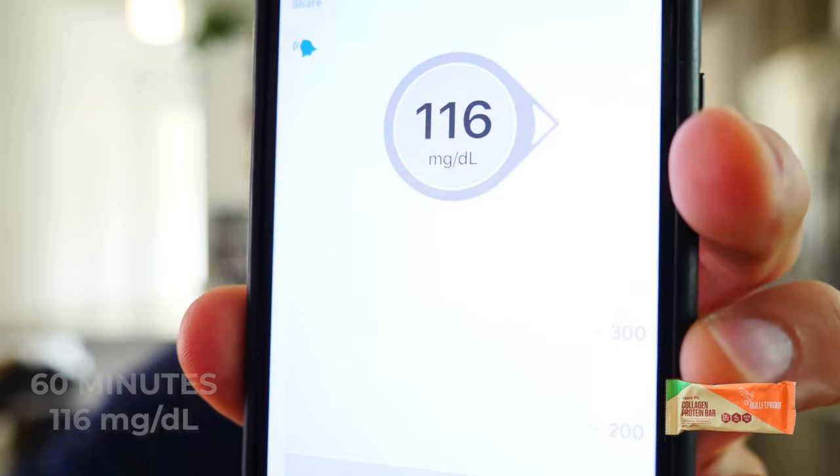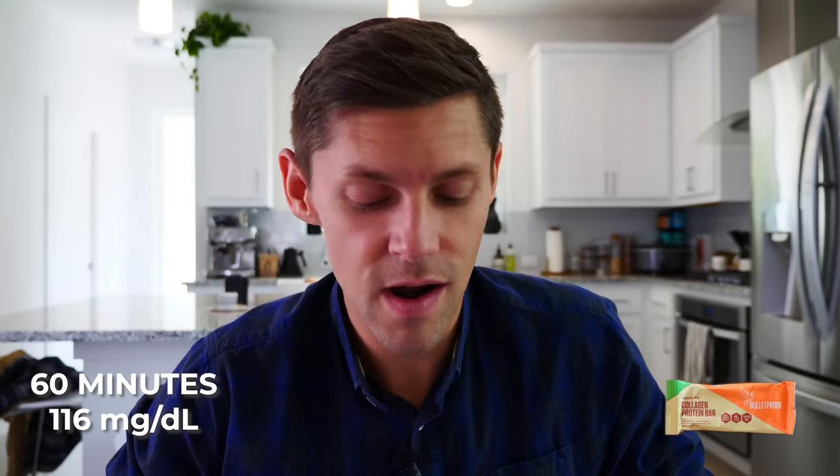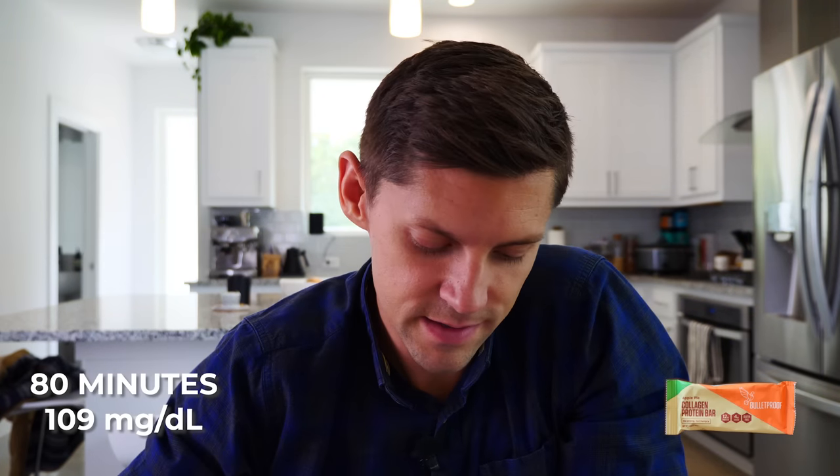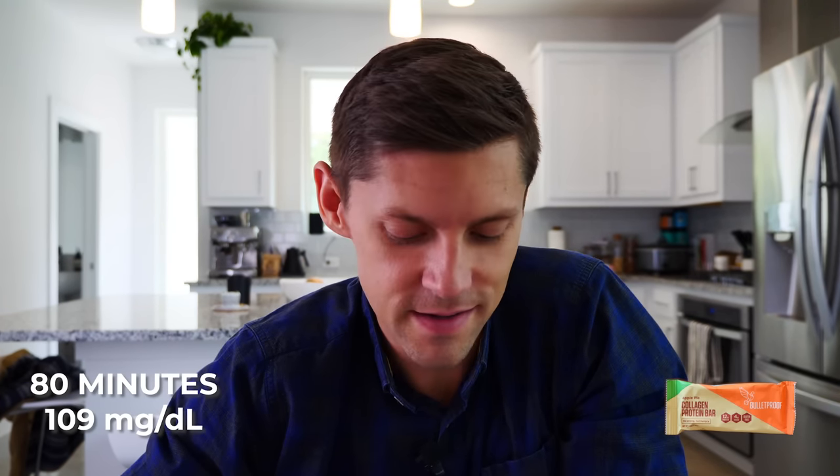At the one-hour mark, where are we at, Bulletproof? 116. An hour in, baseline was 80 — still rising steadily, going from 80 to 108 to 109 to 116. We'll keep testing and try to get back to baseline. At the one-hour-and-20-minute mark, still pretty high at 109 and going down. I have never done this before with these bars. I expected it to raise my blood sugar a little bit, but not this much and not for this long.